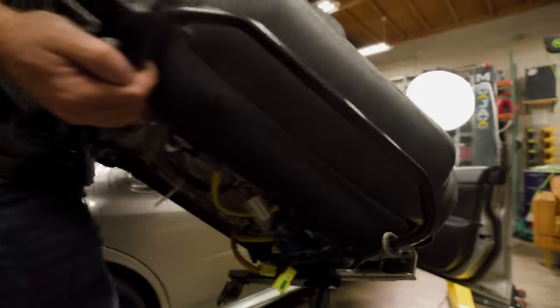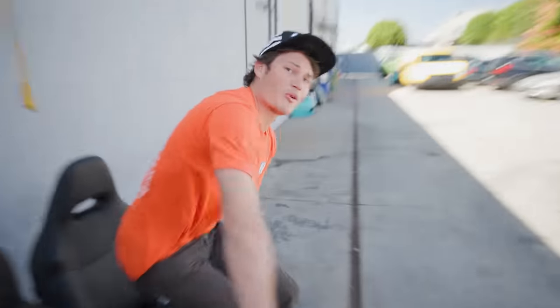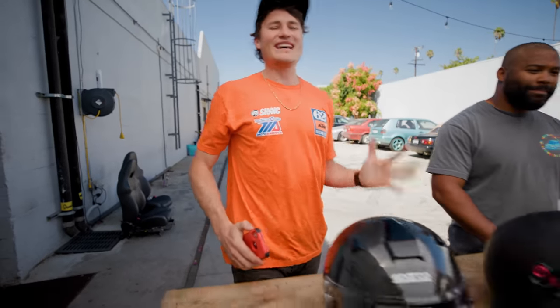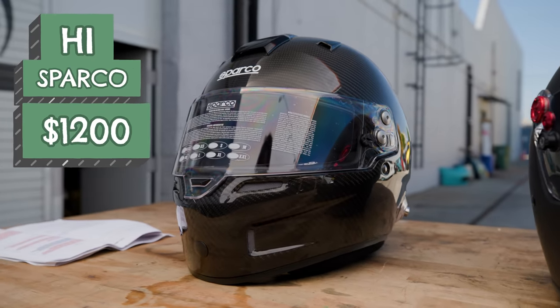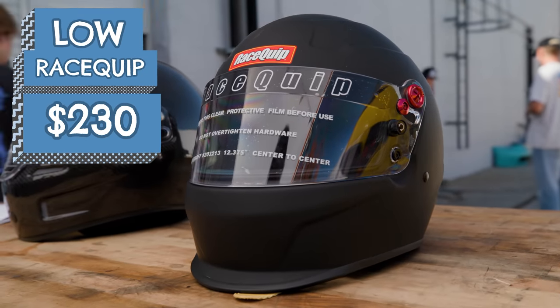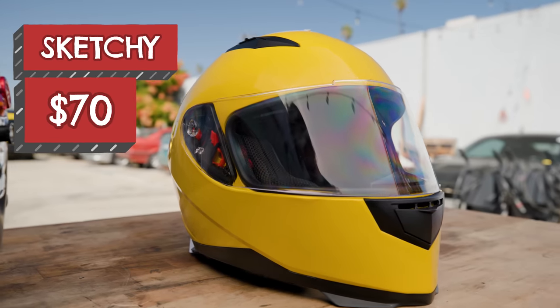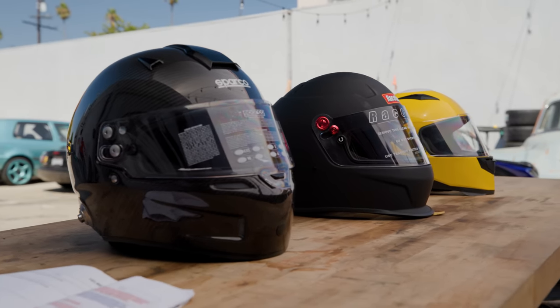While Nolan and James are installing seats and harnesses in the high and low car, we're going to be testing some other essential track day gear. We've got this super nice Sparco $1,200 helmet for high team. We have this $230 Racequips helmet for low team. And then this weird sketchy $70 helmet we found on the internet. Now both the Sparco and Racequips are Snell and FIA certified — and this $70 one is certified stupid. We're going to test each one to see what your money gets you when it comes to helmets.